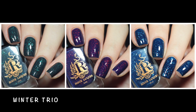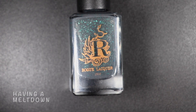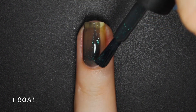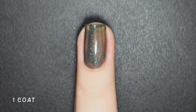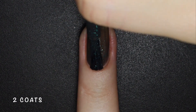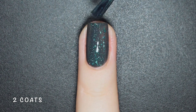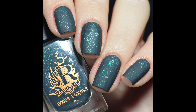I'm starting these swatches with the Winter Trio, which consists of 3 flakey-packed crellies. Having a Meltdown is a pebble grey squishy crelly with turquoise metallic flakes. This polish has a buttery smooth formula and even though it looks a bit sheer on the first coat, don't let that fool you — I got it completely opaque in just 2 coats and the flakes really pop against the dark base color. Here's 2 coats of Having a Meltdown with a glossy and matte top coat.